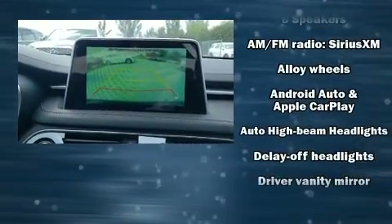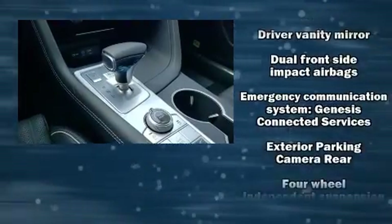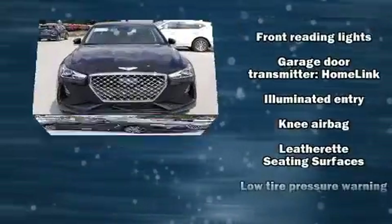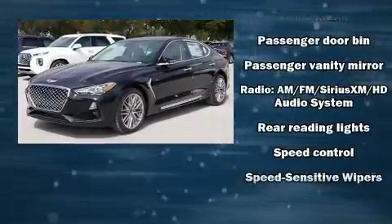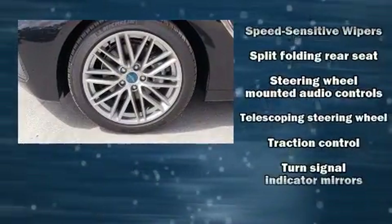Passenger security is always assured thanks to various safety features, such as dual front impact airbags, traction control, anti-whiplash front head restraints, ignition disabling, and four-wheel disc brakes with ABS. Electronic stability control stands out as a technologically savvy innovation, keeping you better connected to the road.